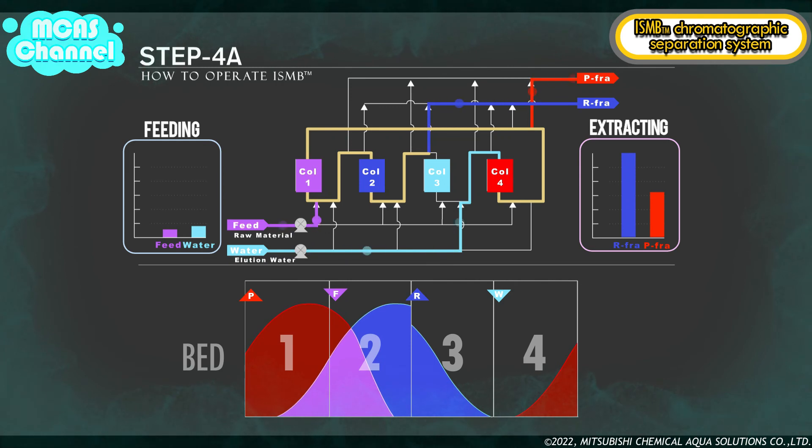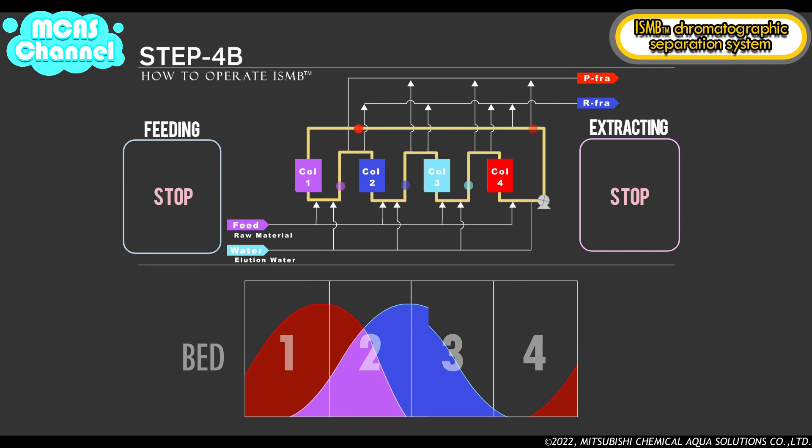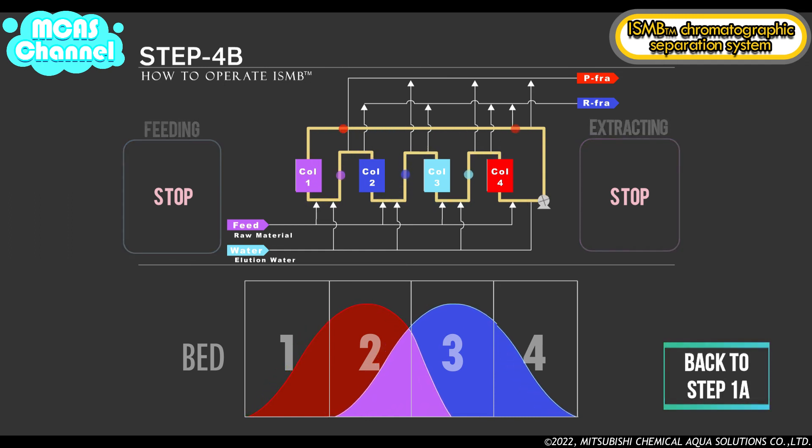In step 4b, recycling is performed and there is no feed of elution water or raw material and no extraction of P fraction or R fraction, as in step 3b. After the same volume of liquid as step 3b is moved, this step is complete and changes back to step 1a.